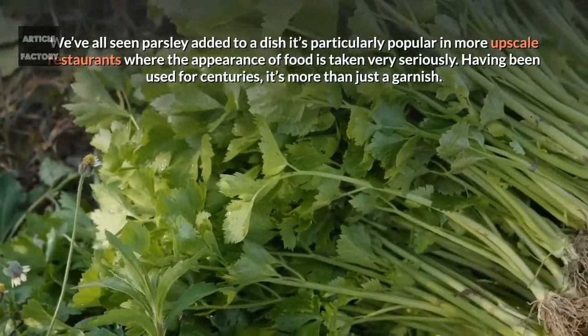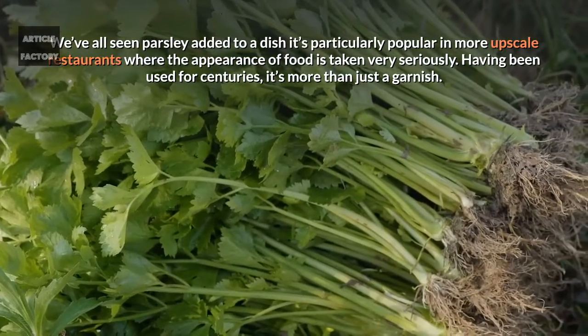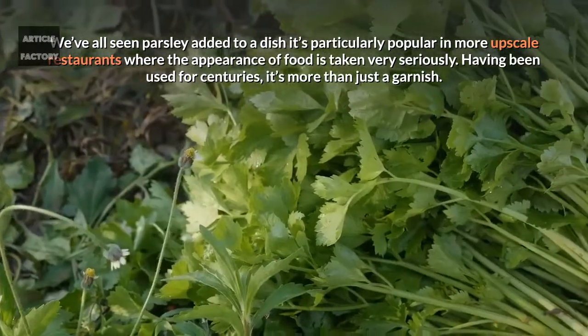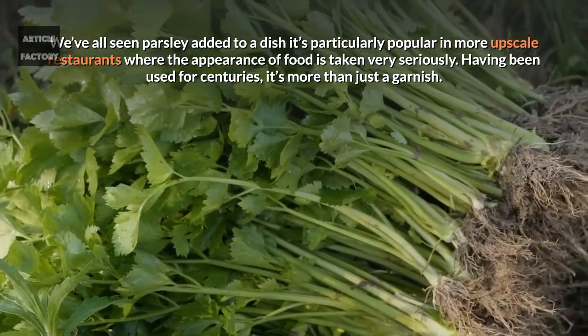We've all seen parsley added to a dish. It's particularly popular in more upscale restaurants where the appearance of food is taken very seriously. Having been used for centuries, it's more than just a garnish.